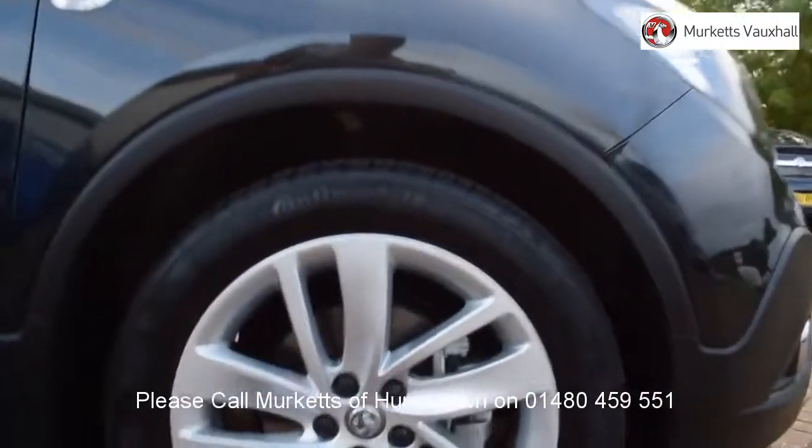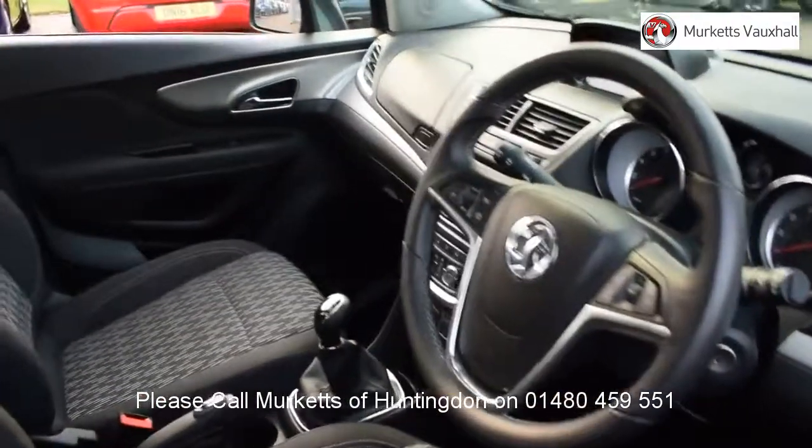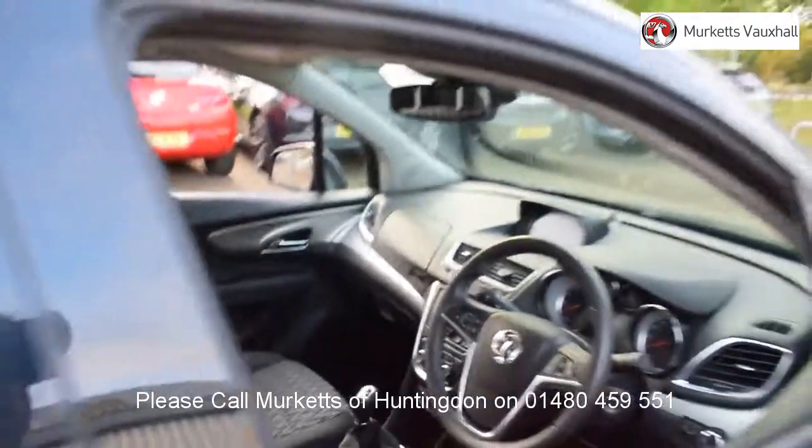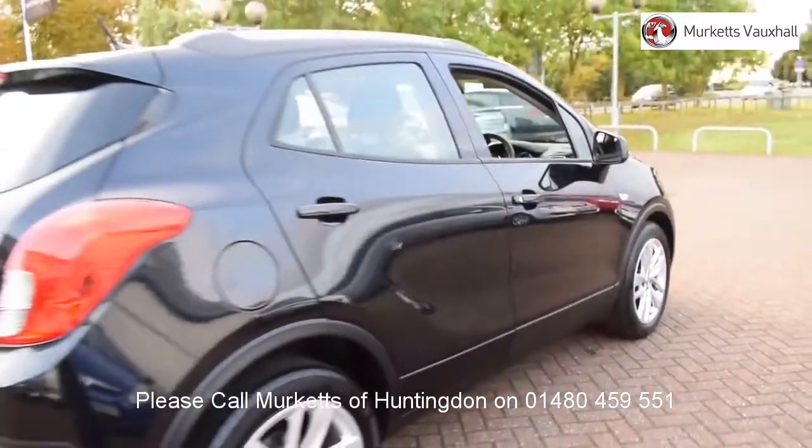As well as opening hours, pricing, contact telephone numbers and more in-depth vehicle specification. To book a test drive for this or any other vehicle, please contact us by visiting the web address or by using the phone number at the bottom of the video.